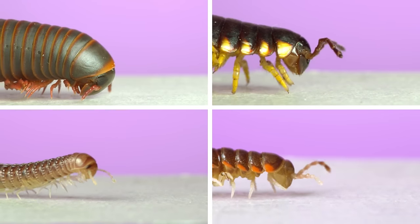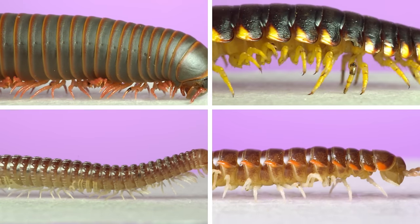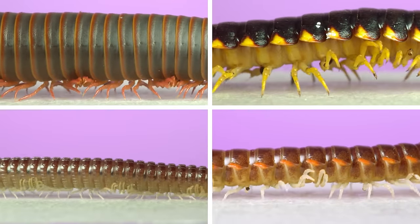These are four species of millipedes crawling across your screen in slow motion. You can tell they're millipedes and not centipedes because each of their many body segments has two pairs of legs instead of just one.